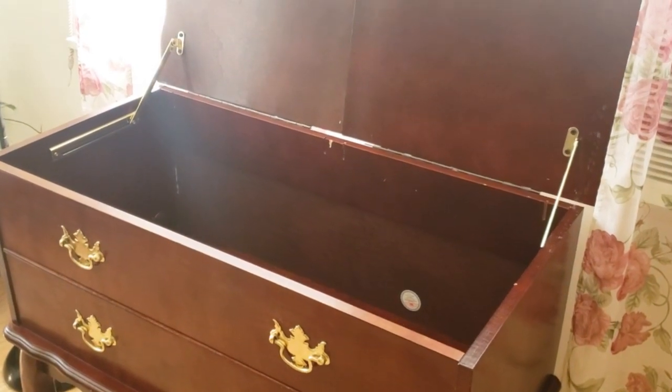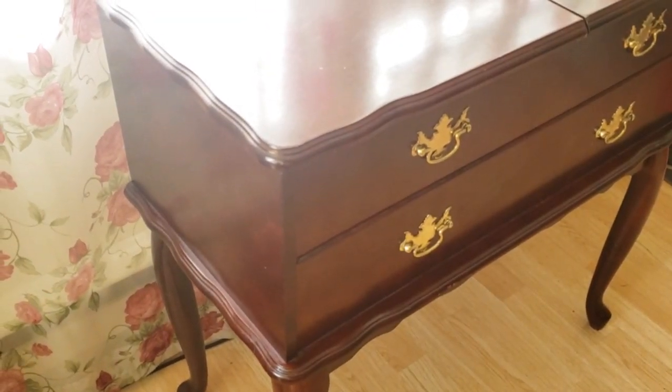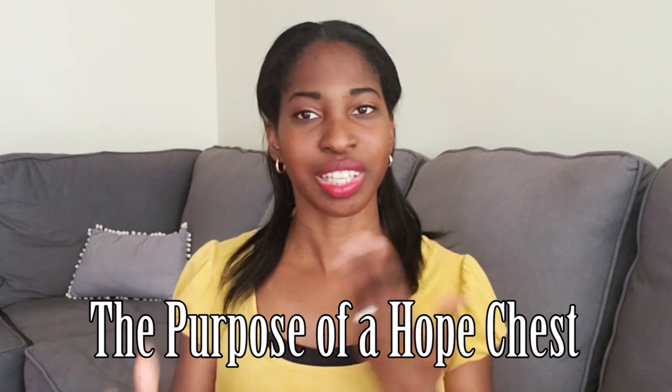I did not know what a hope chest was until about one or two years before getting married, surprisingly. I used to collect things in hopes of marriage but would still use them — my bedding, my curtains, my linens. It looks more like a side table chest, but I still used it as a marriage chest. You don't have to have an actual manufactured hope chest. The purpose of owning one is to collect items over time to help prepare for marriage — a great idea if you desire to be married, just got engaged, or want to get organized for your future.